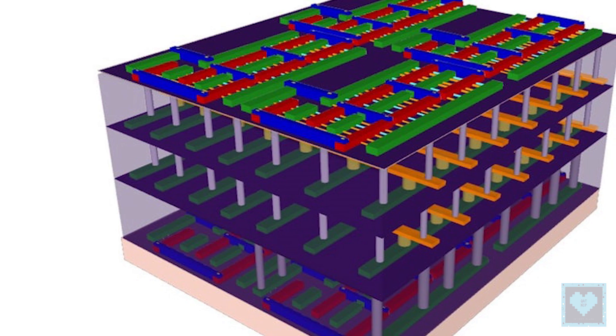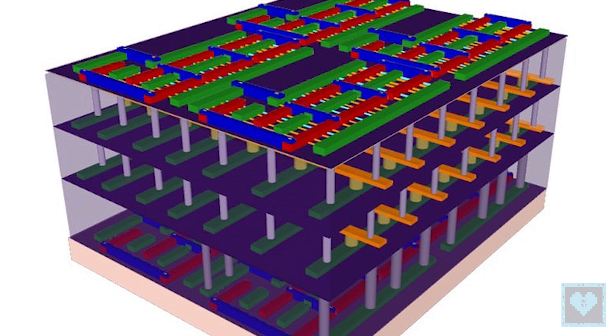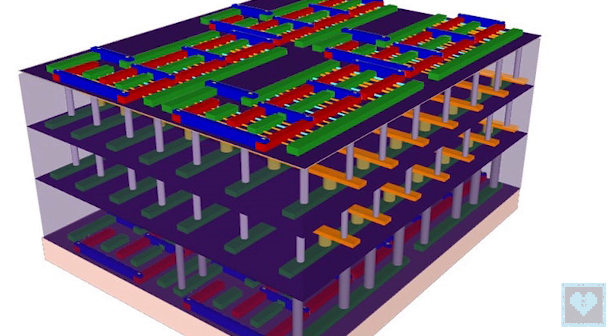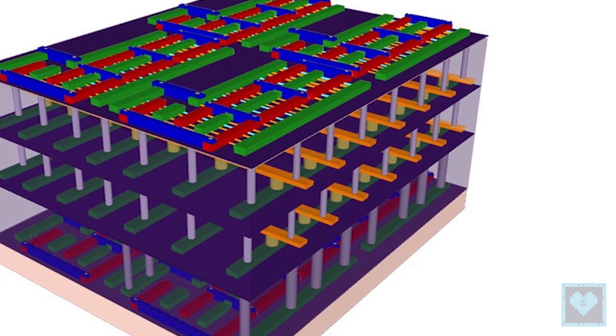Scientists, including those of Indian origin, have built a new 3D chip using carbon nanotubes that can store and process massive amounts of data, paving the way for smaller, faster and more energy-efficient devices.